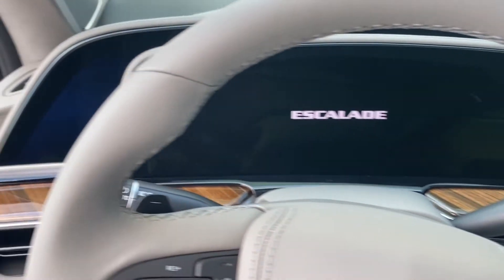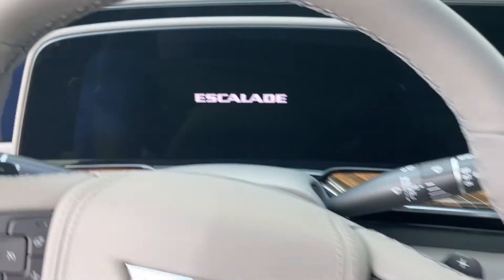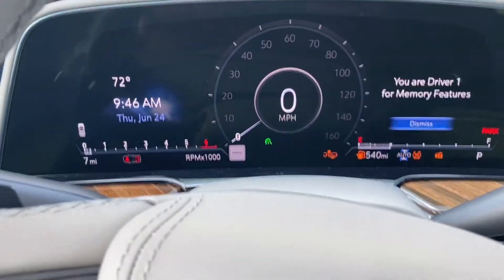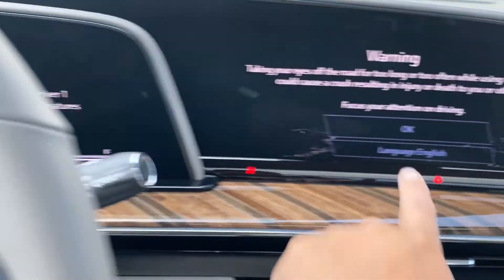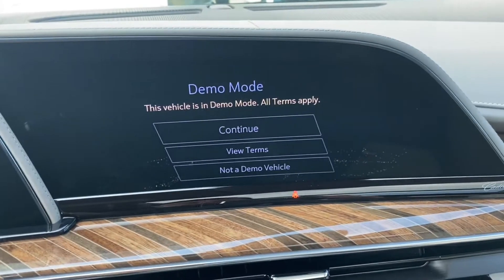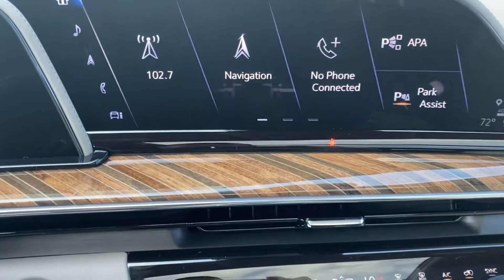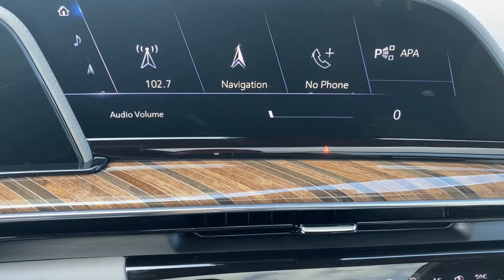The display is probably one of the coolest things on the market right now as far as how you can reconfigure it and what different changes you can do on the screens. I'm going to turn that off for a second so you can check it out. It does have heads-up display.